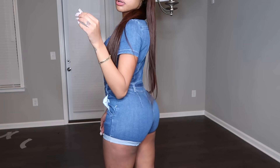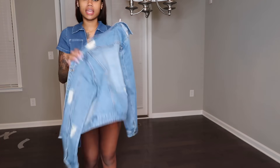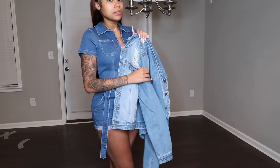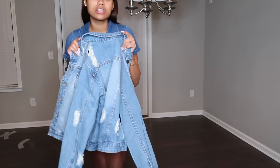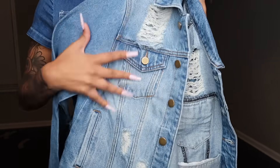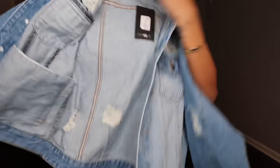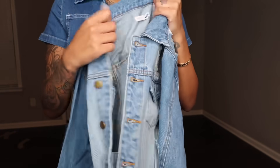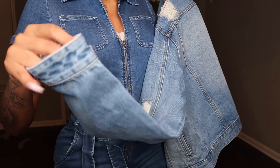Let me see how this jacket looks. I tried the Iconic Denim Jacket on — I thought denim on denim would work but it doesn't, unfortunately. However, this jacket is also on the Fashion Nova website. It's really cute — it has cuts right here, pockets on the inside, it's long sleeve, and has buttons so you can button it up or leave it open. This is a size small and it fits snug.